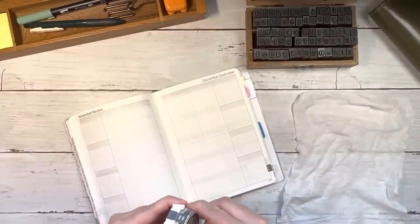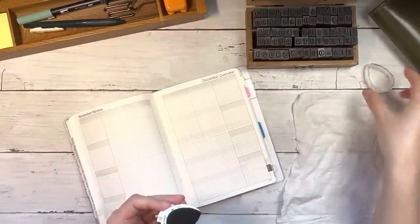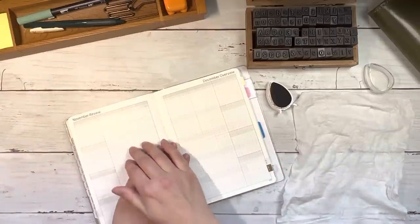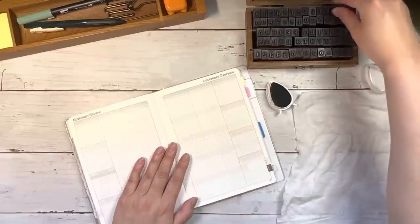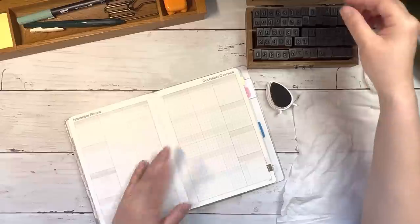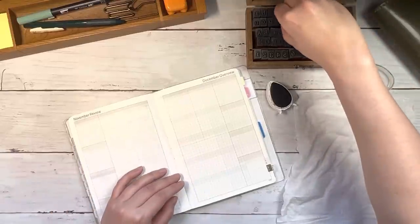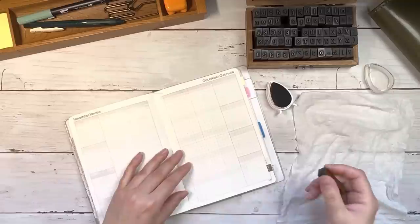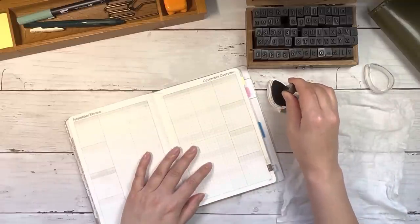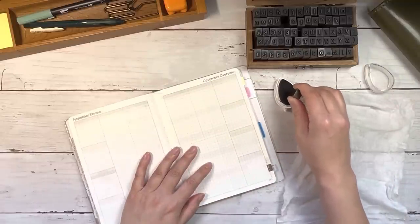As usual we'll get started with our stamping. I am really going to miss these spreads having this dedicated space for reflection and look ahead, but I am excited to try something new for 2023. By try something new I just mean set it up in a different format. I do think the structure of it will stay pretty similar because it's been working so well for me.